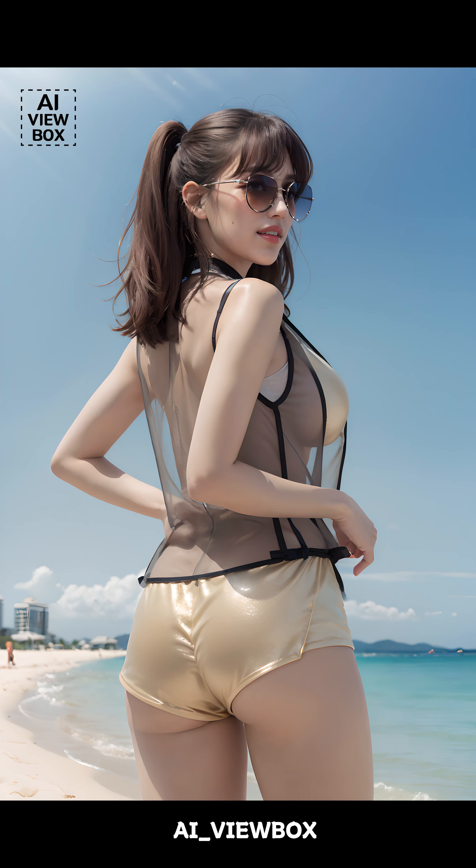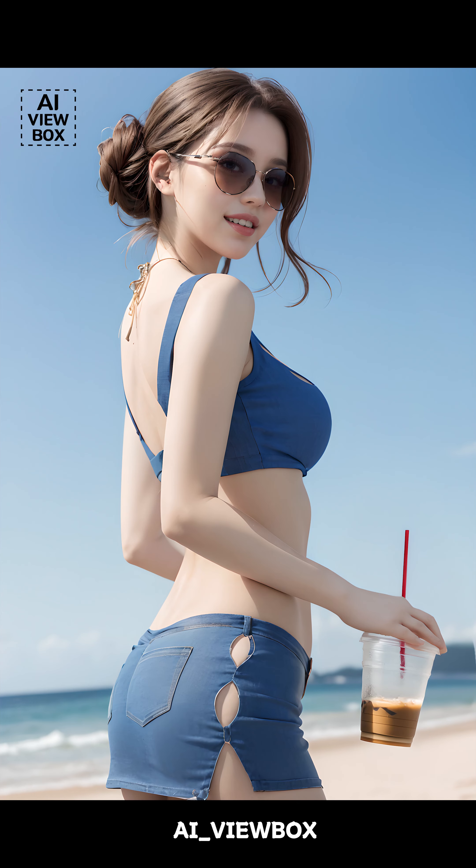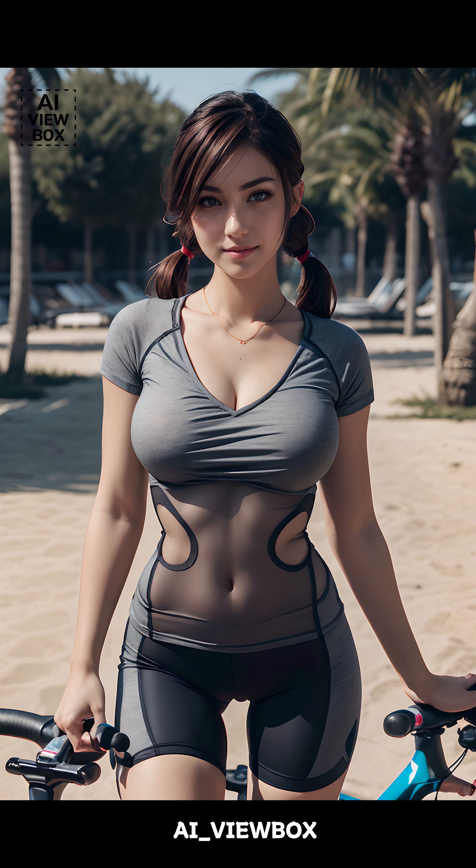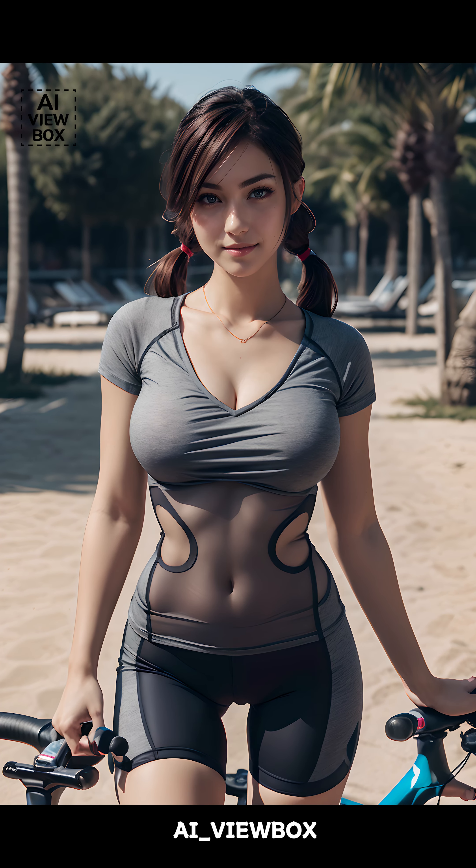The emphasis now is on clean lines, structured silhouettes, and versatile pieces that can be dressed up or down. No outfit is complete without the right accessories and footwear.